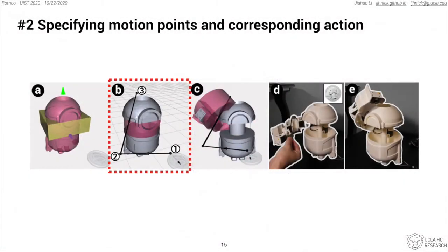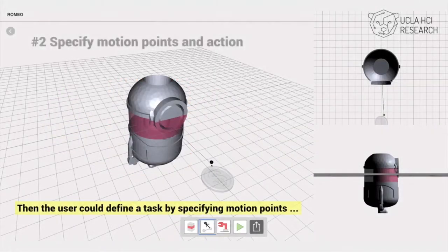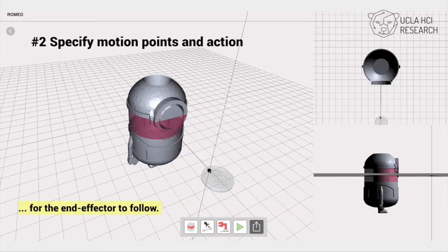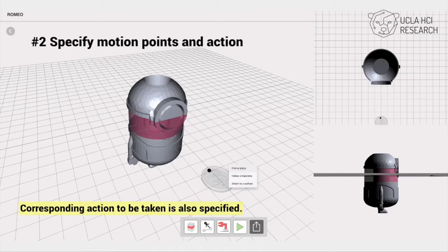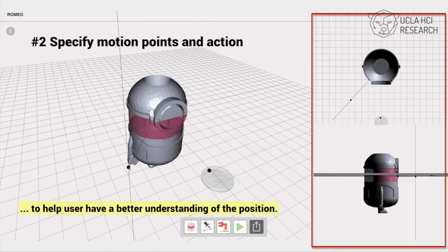The second step is to specify the motion points and the corresponding action to be taken. Users can define the task by specifying motion points to be followed in order. The corresponding action is also specified at each point, including pick and place, following a trajectory, and attaching it to a surface.